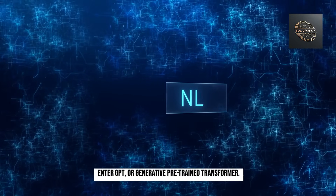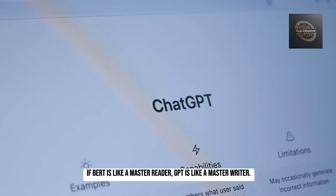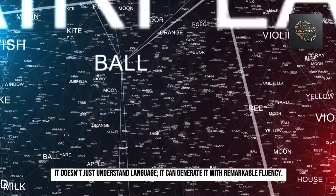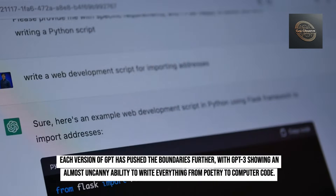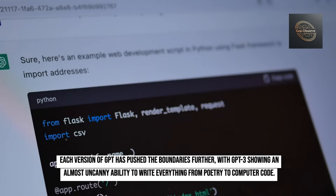Enter GPT, or Generative Pre-trained Transformer. If BERT is like a master reader, GPT is like a master writer. It doesn't just understand language — it can generate it with remarkable fluency. Each version of GPT has pushed the boundaries further, with GPT-3 showing an almost uncanny ability to write everything from poetry to computer code.